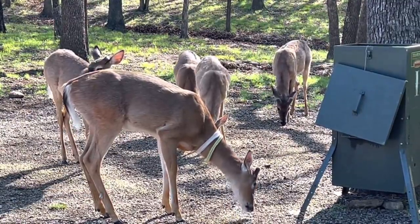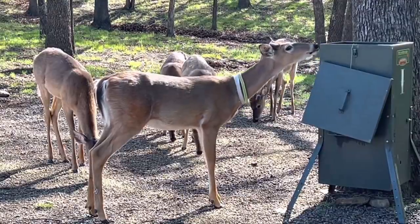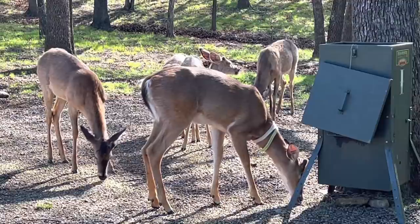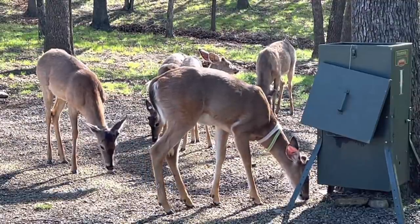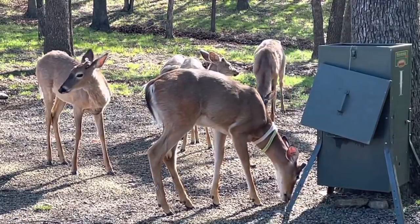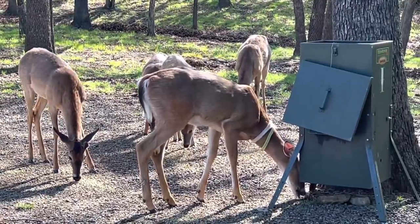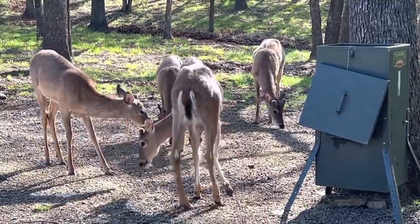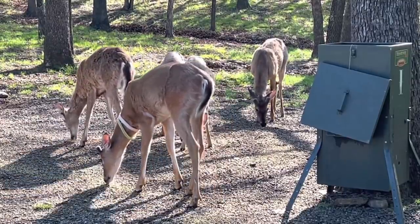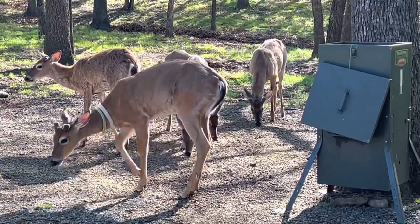If you get a big bunch of coyotes jumping on an older deer it's a lot easier for them to take him down. I don't know if we have any packs of coyotes that large, but there's our band of brothers - this is what I've been waiting on, I've been working hard all week to get this picture. So we're going to take a look and see if I can get Snow White to eat a carrot out of my hand. I haven't seen her this morning so I'm going to check them out.